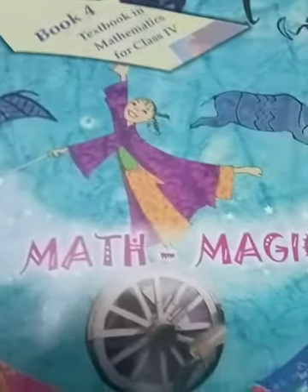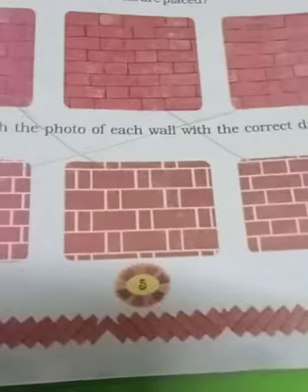Good morning students, we are going to study maths today. Page number 5.